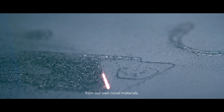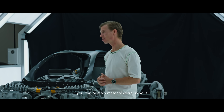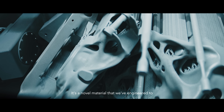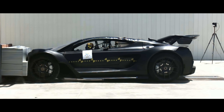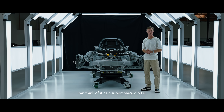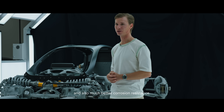Our chassis is printed from our own novel materials. When you see the silver structure in front of you, the primary material we're using is an aluminum-based alloy. It's a novel material that we've engineered to have the strength, the durability, but also the elongation for crash applications. Comparing it to industry standard materials, you can think of it as a supercharged 6000 series aluminum alloy, but with better properties and also much better corrosion resistance.